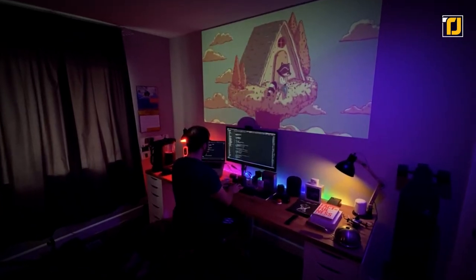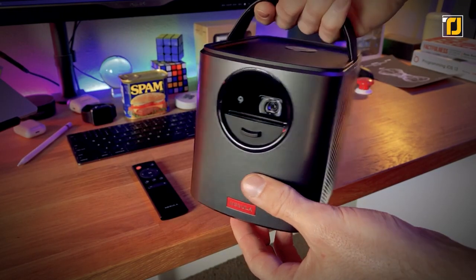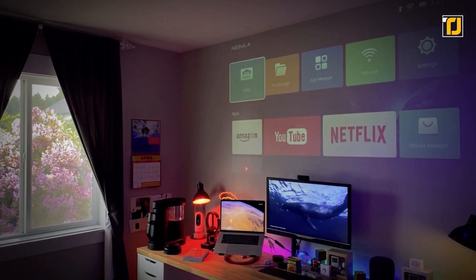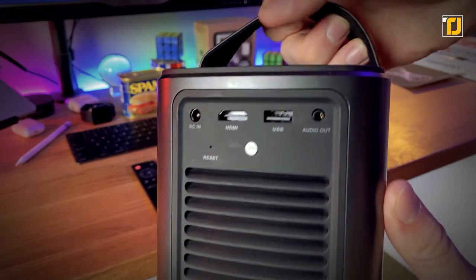You can also use it to play video games, as it comes with an HDMI port allowing you to connect your Nintendo Switch, Xbox Series X, or PS4. The dual 10-watt audio drivers do an excellent job of delivering the perfect cinematic experience. Better grab this before the holidays.